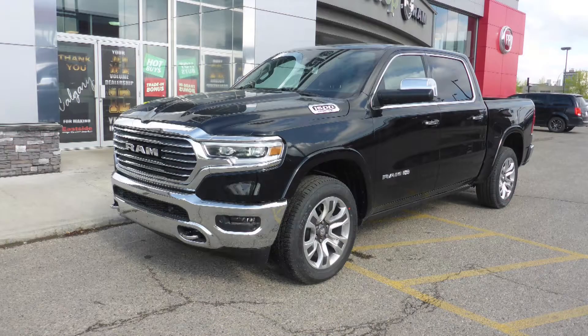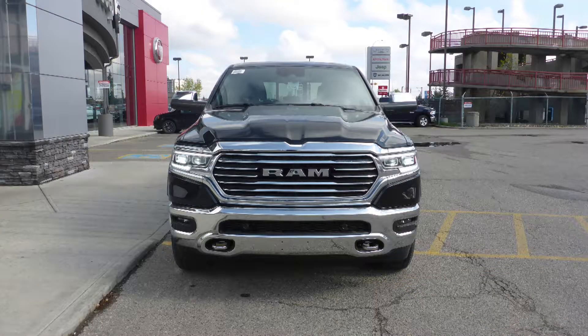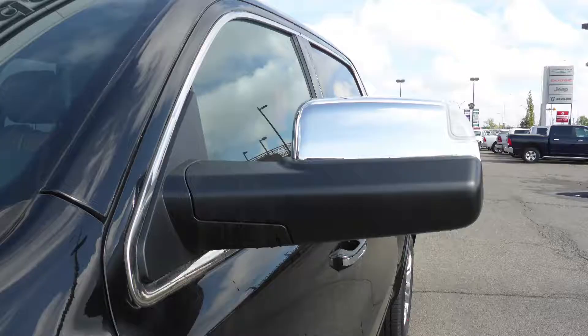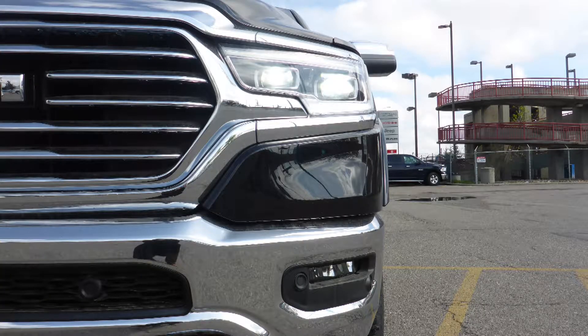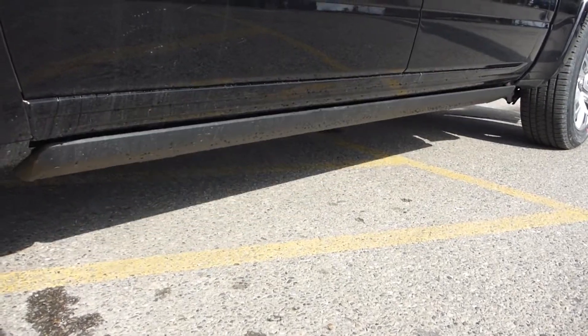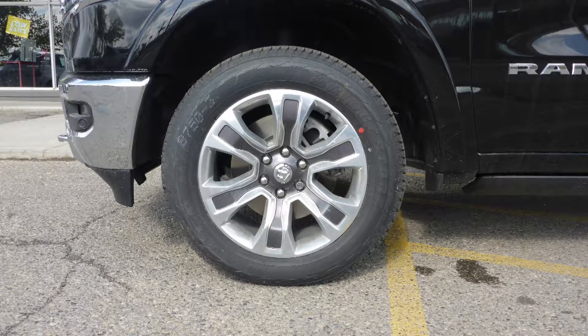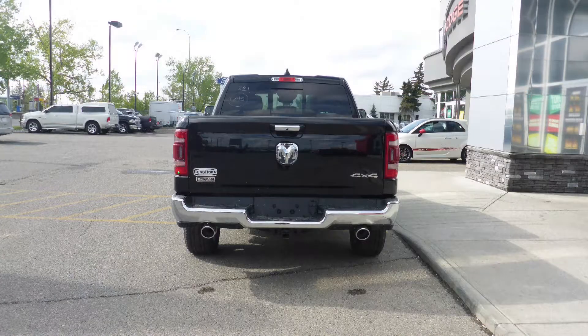this 2019 Ram 1500 Longhorn Crew Cab comes equipped with a 5.7L V8 engine and automatic transmission, power-heated manual folding side mirrors, LED reflector headlamps, fog lamps, power running boards, 20-inch aluminum wheels, a trailer hitch receiver, and a diamond black exterior.